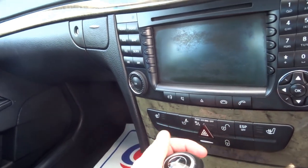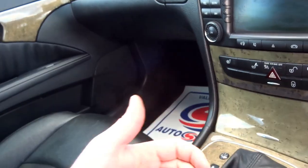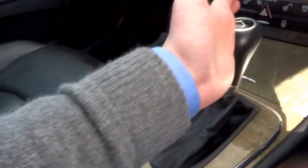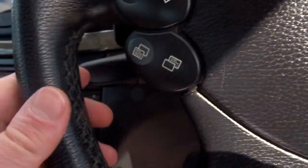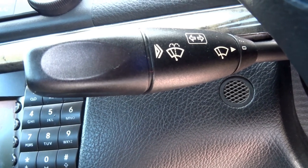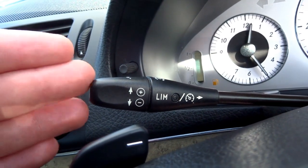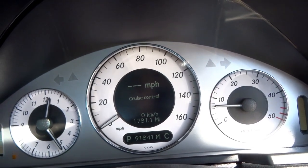Heated seats in the front, and an automatic Tiptronic gearbox, so you can manually override the gears with the gear selector, or you've got paddles on the steering wheel itself. Being a Mercedes, all the wiper and indicator functions are operated from the stalk there. The speed limiter and cruise control is operated with this — select limiter, then cruise, and simply select the speed at which you wish to travel.